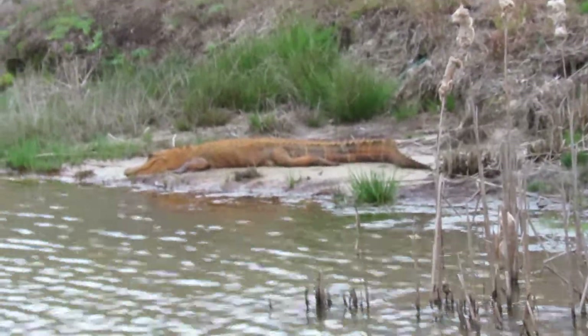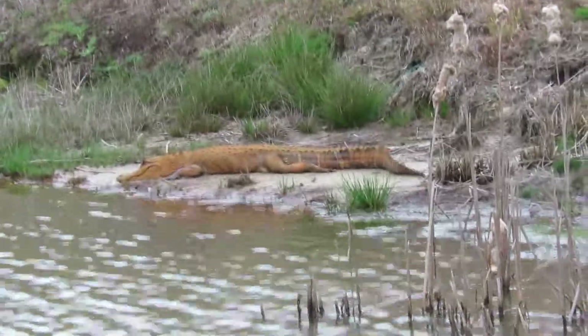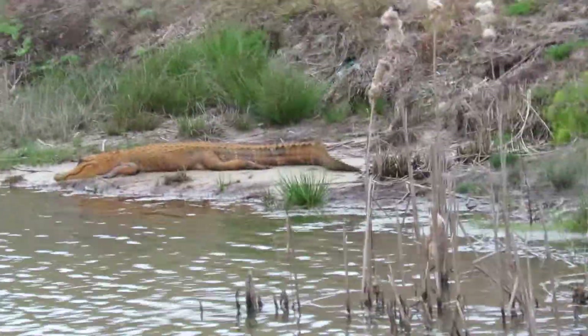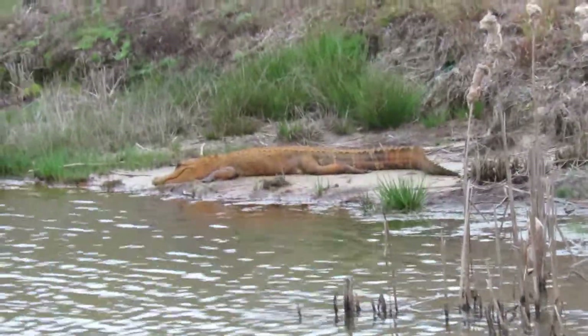This is a huge alligator that appears to be very orange. And what's interesting is I saw this alligator in the news — actually two of them.